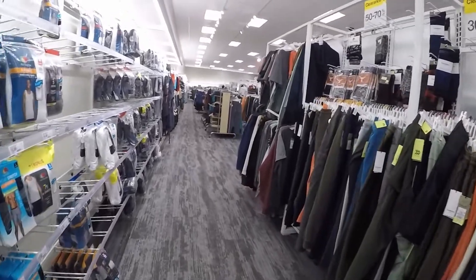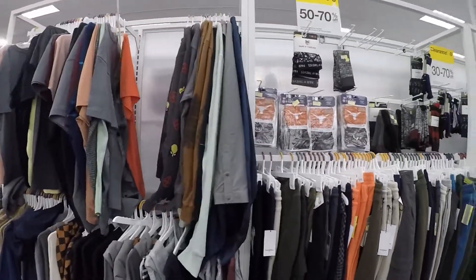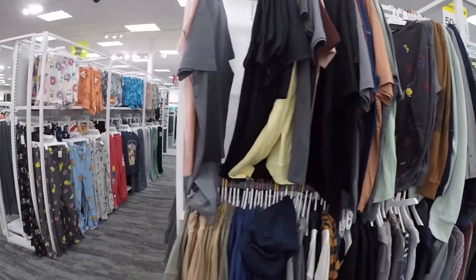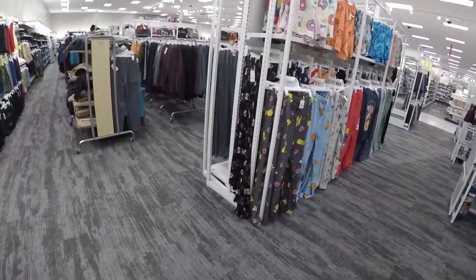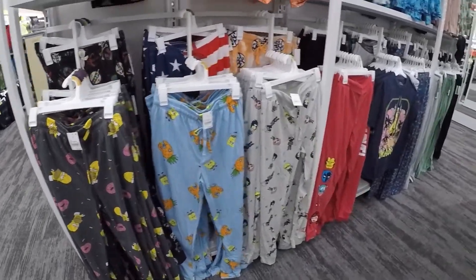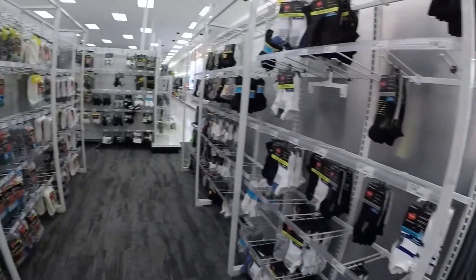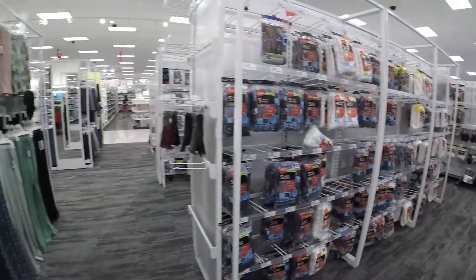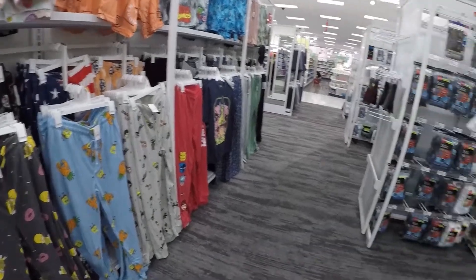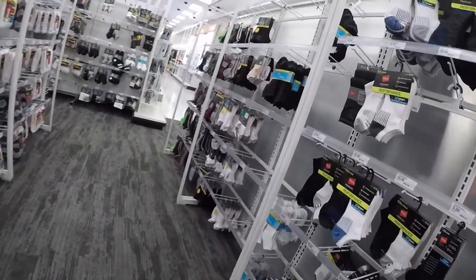Here are some clothes. I don't think this is so interesting for you guys, but you never know, so let's take a look. Some pajamas, some comfortable clothes for a nice day inside at home, underwear, socks.